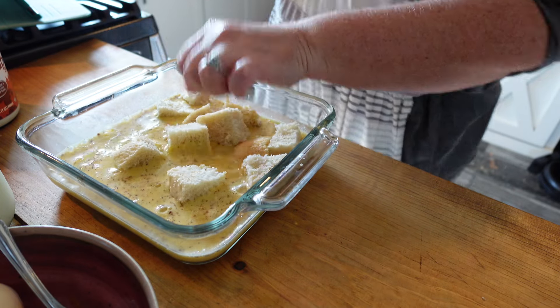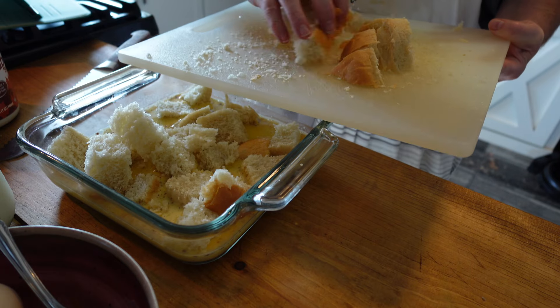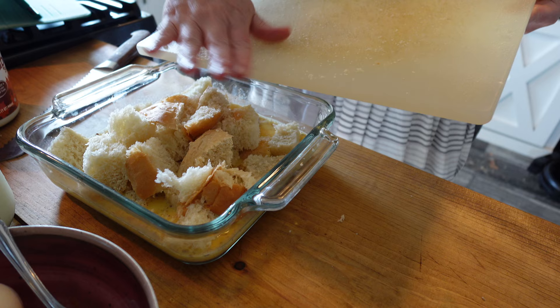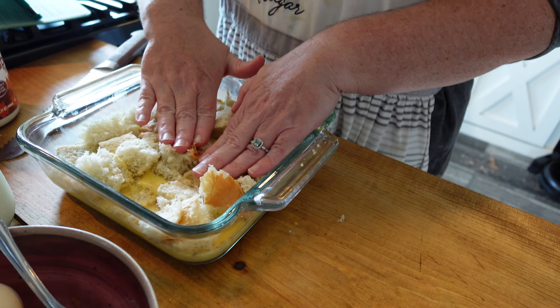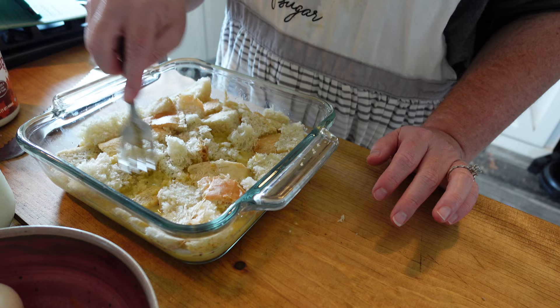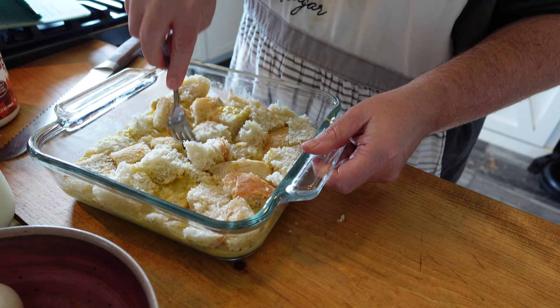I'm taking the bread cubes that I've chopped up and just placing them in the egg mixture, mixing them around to get them coated. I'm going to set it off to the side in the fridge and let it soak up all the egginess before I pop it in the oven. While I'm waiting for that, I'm going to work on my breakfast, because this casserole is for the girls.